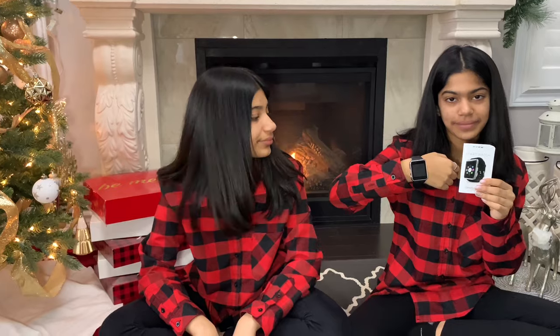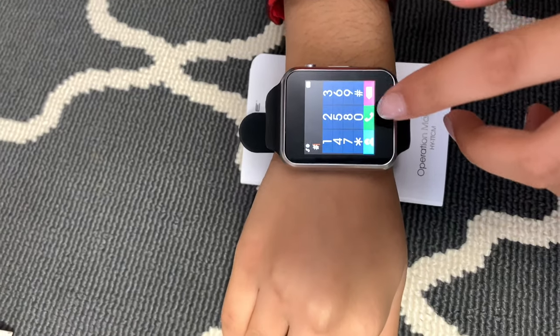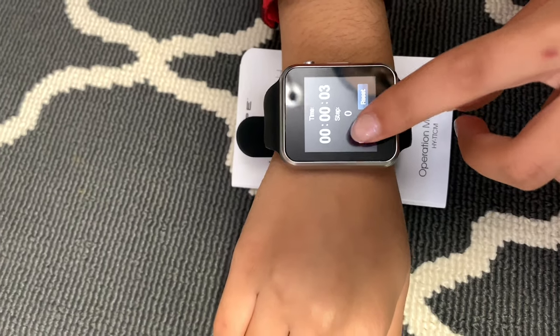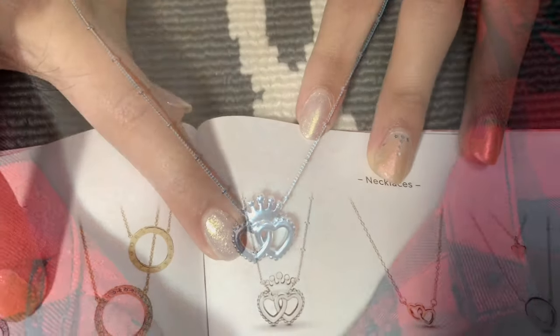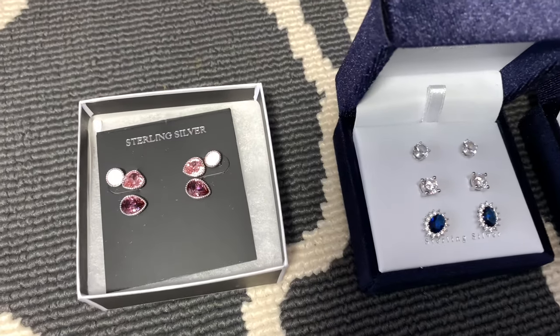I also got this ring from Pandora that I really like. Next I got this smart watch. Here's the clock face and you can swipe to go to the home screen. You can trace your steps and see the time and everything — it's really cool. Next I got this floating shelf from Ikea, and when I put it up in my room I'll show you guys what it looks like. And I got this necklace from Pandora called United Regal Hearts, and I really like it. I also got some sterling silver earrings since I can't wear artificial earrings.